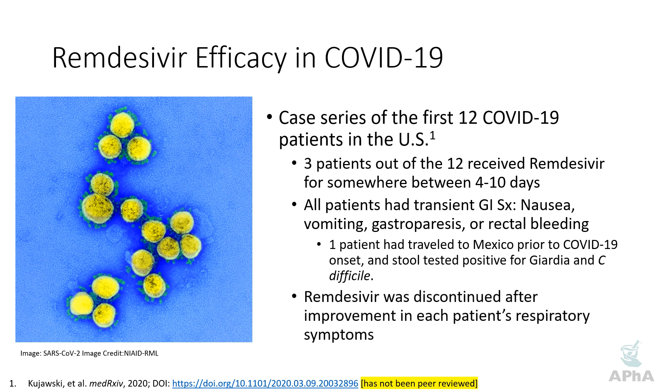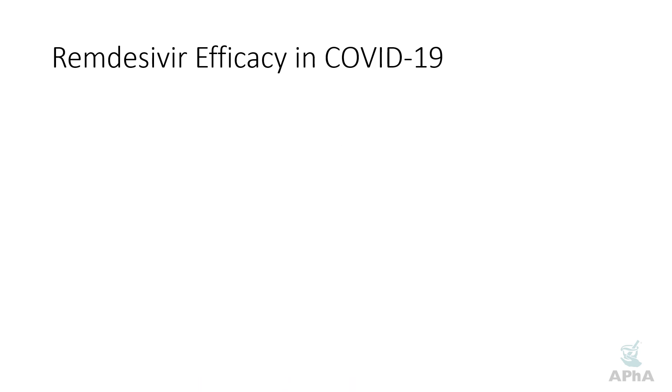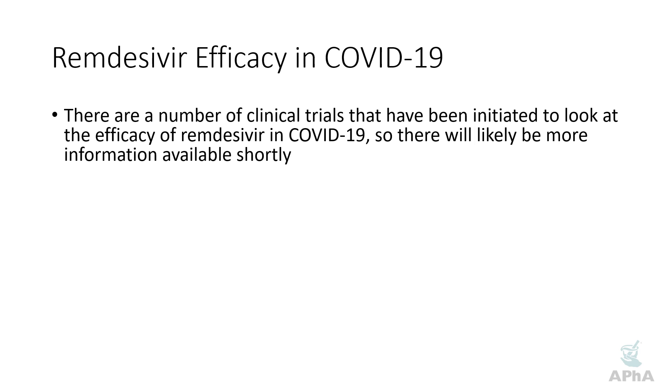Remdesivir was discontinued after improvement in all patients, and their respiratory symptoms improved — all the patients recovered and seem to do well. But again, this is a case series; we don't know what would have happened had remdesivir not been given. We really can't draw any conclusions — it's not randomized in any way, shape, or form. There are a number of clinical trials that have been initiated to answer that question properly, with controls, and more information will likely be available shortly.